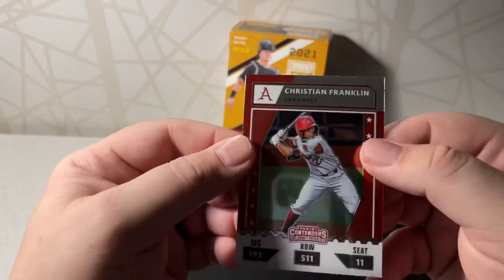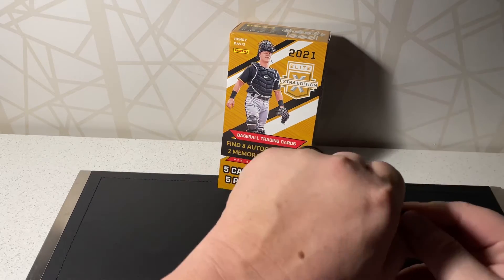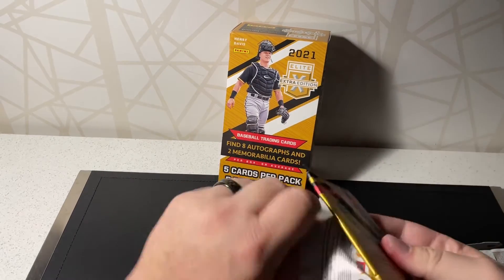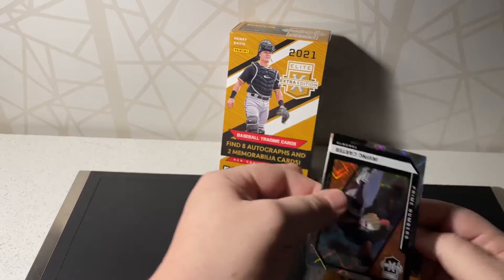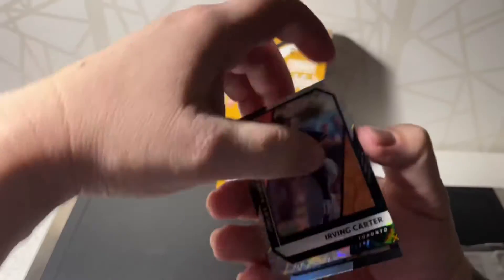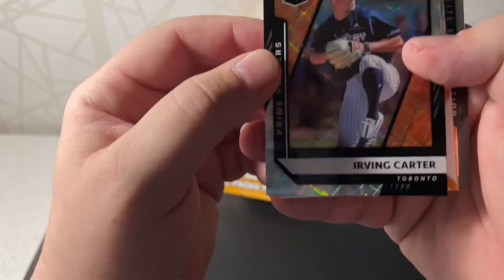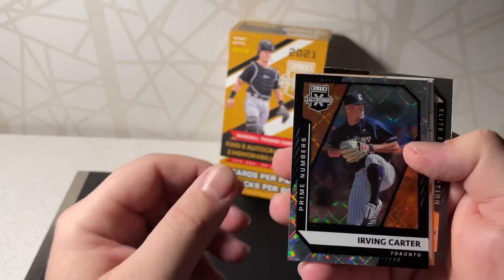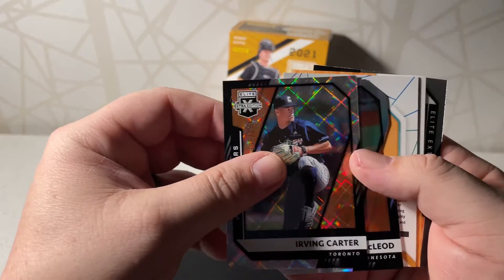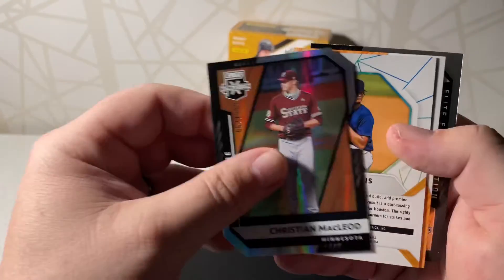Do not know who he is — and then a Christian Franklin. I think we've pulled some good ones. We'll probably get more — I don't know how many autos we'll get out of the next few packs. Kind of a cool looking card; I like some of these designs. Irving Carter — I pulled his superfractor out of Leaf Metal Draft. Christian McCloid die-cut to 999.